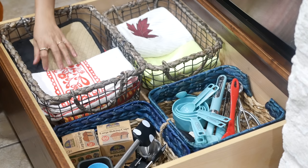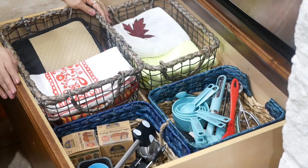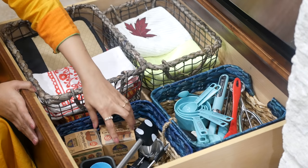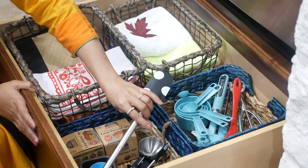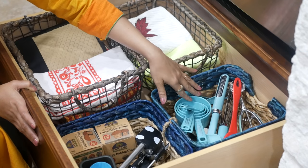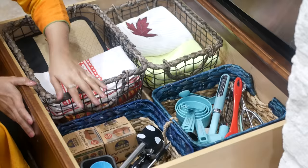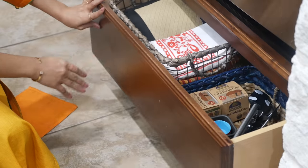Moving towards the oven, the drawer under the oven is very wide. So I had a couple of unused baskets that I thought would be of good use here for extra kitchen towels, oven mittens, measuring cups, spatulas, baking cups, etc. Using baskets in this big drawer helps prevent clutter and definitely keeps things more organized.